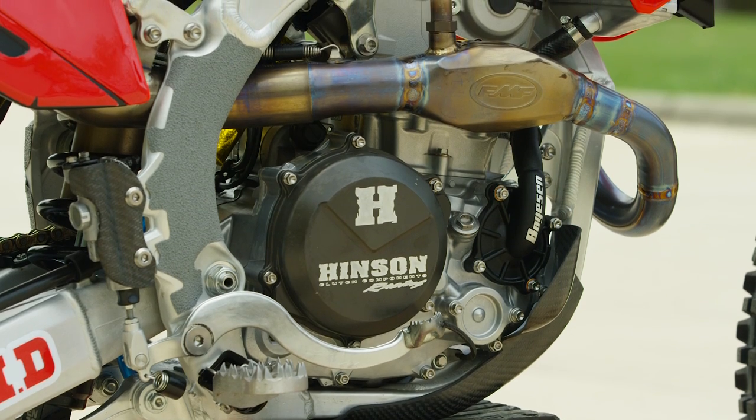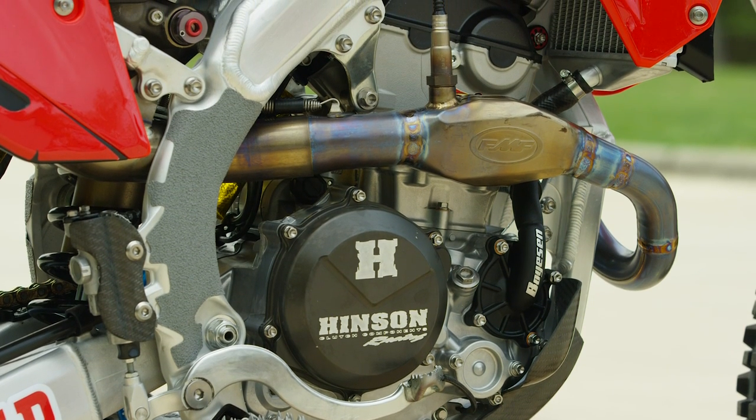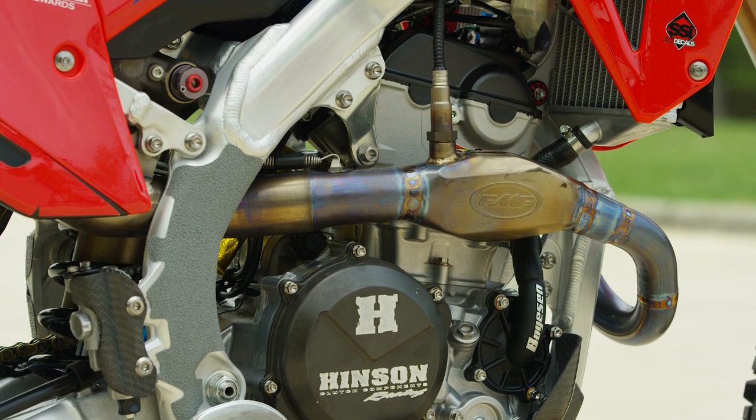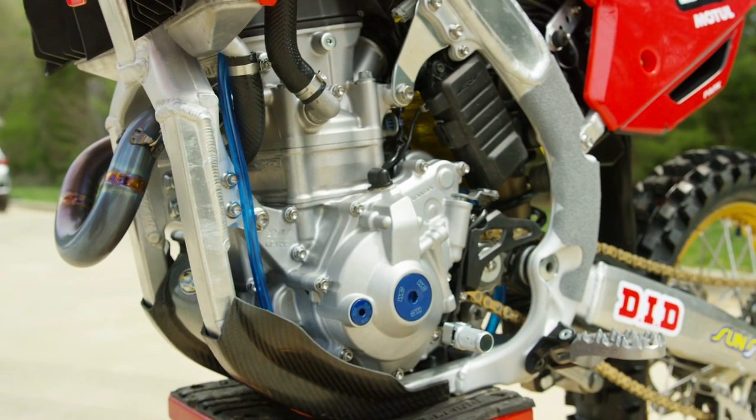The head spec comes from Tom Malaska, who is another person the team has worked with for a while. Tom has some involvement with the HRC program through Ryan Cox, who we've interviewed before — we did a feature with him on the Lawrences' bikes earlier this year and talked about his relationship with Malaska and how he's involved in their program. The cam spec is something that Dean came up with for this engine.